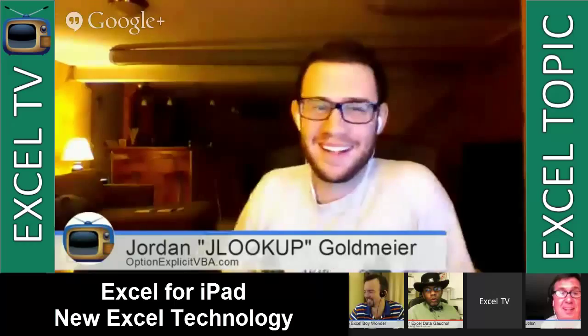Did you hear that Clippy is actually in that version? No, that's my April Fool's joke. That's gone.